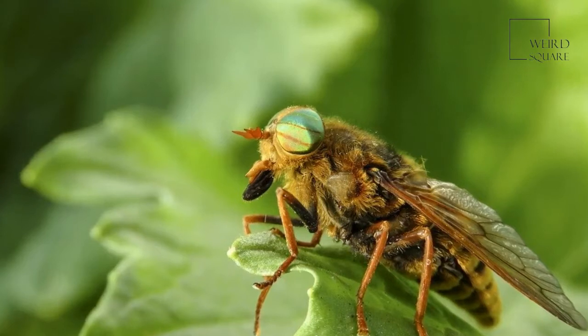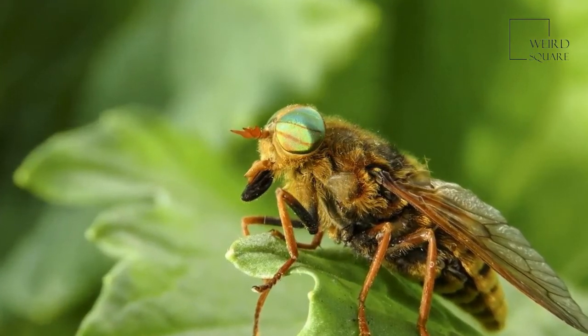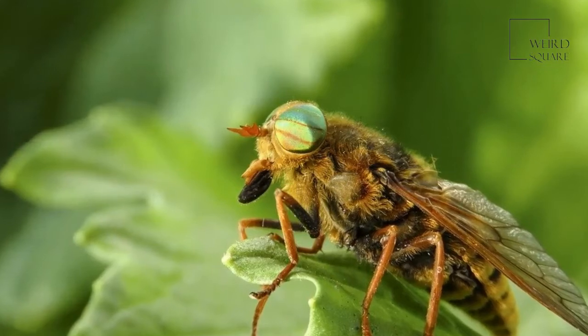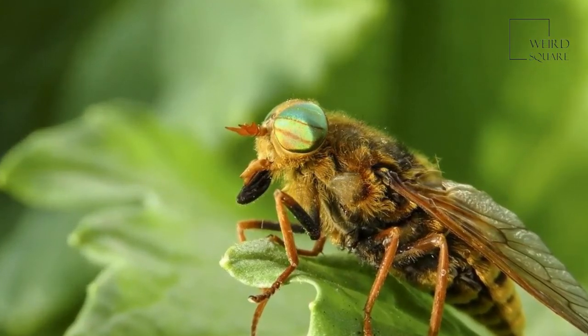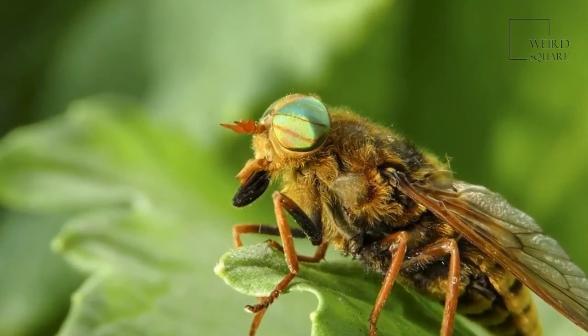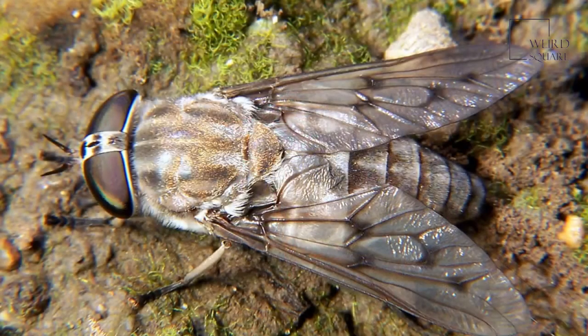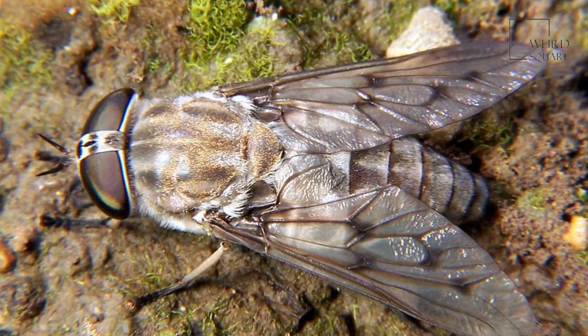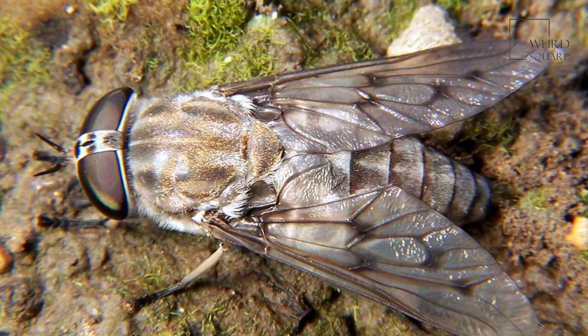Horseflies are what are called true flies. That means they only have one pair of wings and have balancing halteres right behind the base of their wings. Halteres are a reason that horseflies can be rather acrobatic in flight. Horseflies are big and have huge compound eyes that can be brightly colored or show iridescence when viewed in certain light.